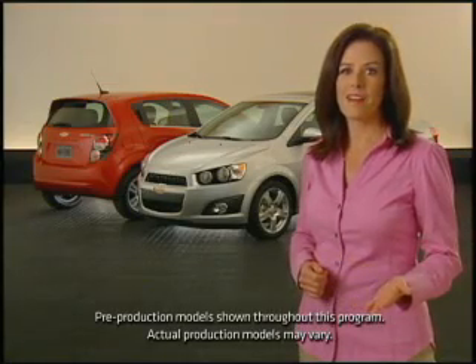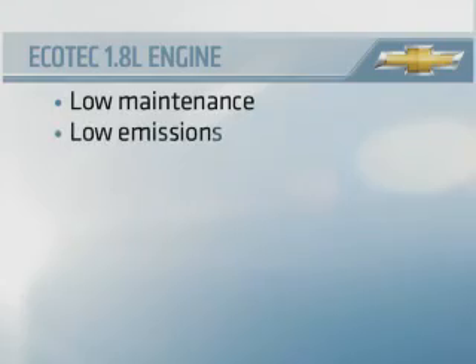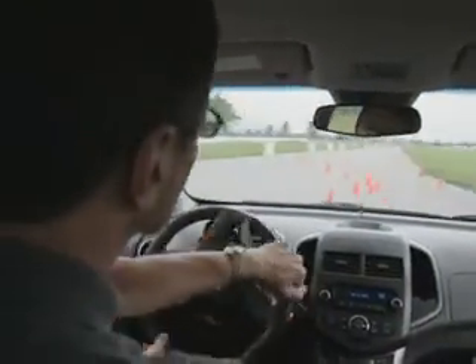Standard across the Sonic lineup is the Ecotec 1.8-liter four-cylinder engine you're already familiar with from Chevy Cruze. It's designed for low maintenance, low emissions, high mileage, and genuinely fun-to-drive performance.